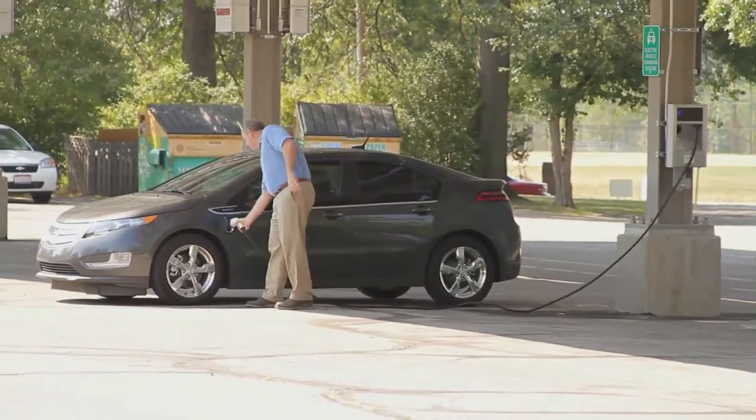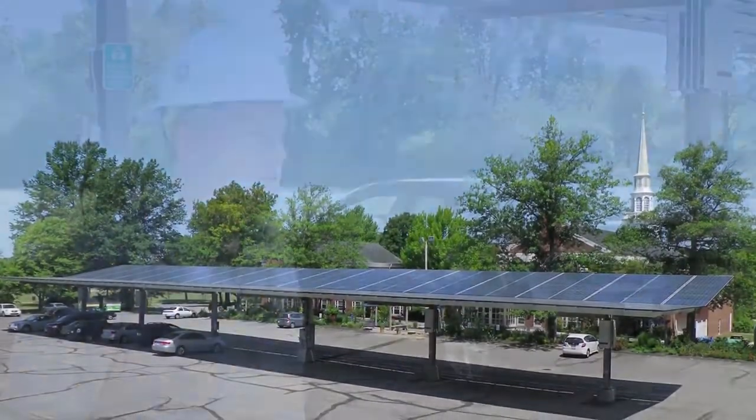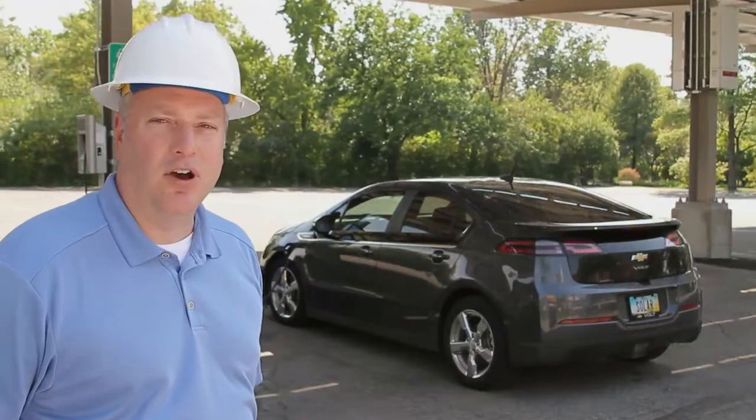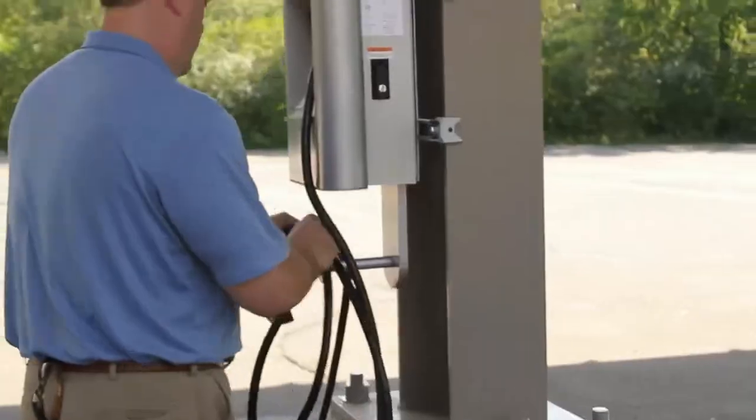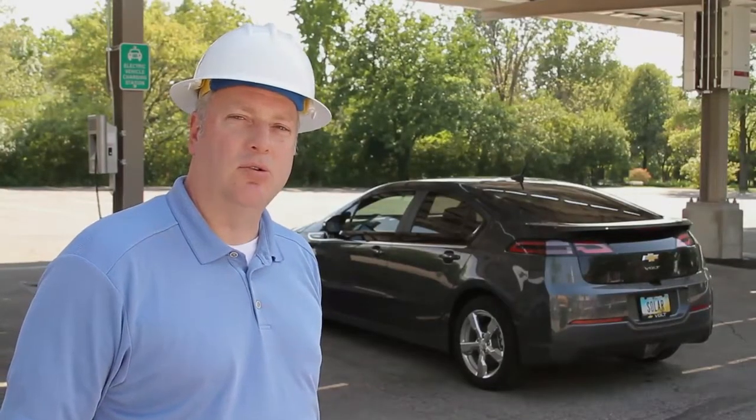One of the things they've done here is they've auctioned off ten parking spaces under the carport. These protected, shaded parking spaces are shaded in the summertime and protected from the snow in the wintertime. This array is going to offset 90% of the church's annual electric load.